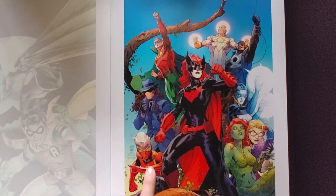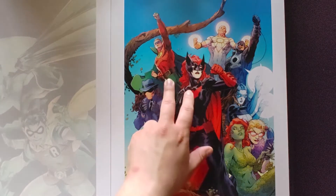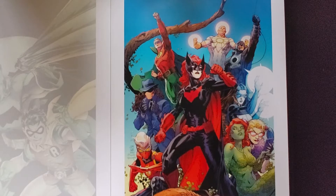There we have Batwoman, I believe with one of the Flash, Poison Ivy. Another Green Lantern — very neat.